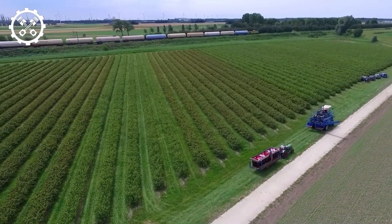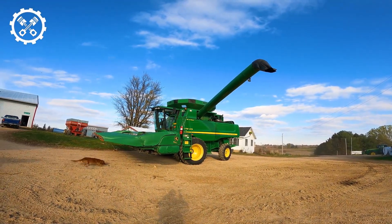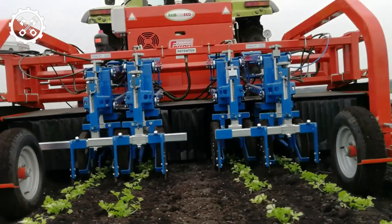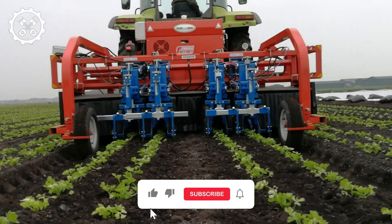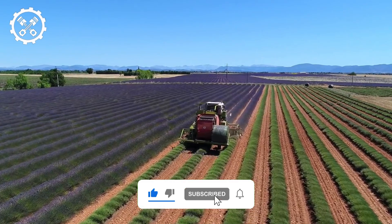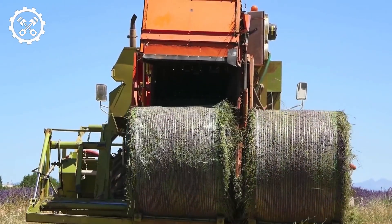Stay engaged as we explore the intricacies of agricultural machinery designed to optimize efficiency and minimize waste, creating a harmonious synergy between technology and nature. But before we begin, we would like you guys to subscribe to the channel, like this video, and hit the notification bell icon so you do not miss out on amazing and entertaining content.